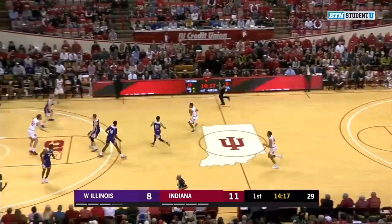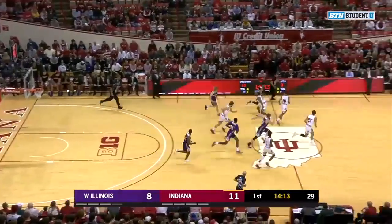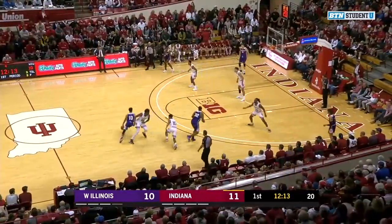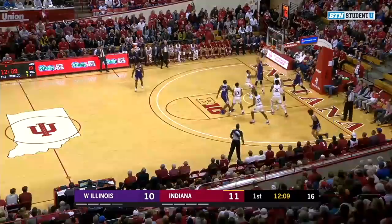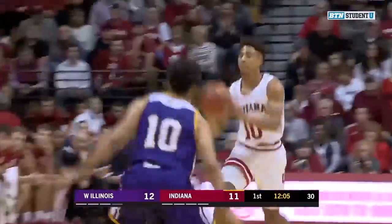Indiana looking to push. Down low, Joey Brunk off his foot, and the Leathernecks get it back. This is Ben Pyle with the ball. He takes the lead in this ball game at the top of the key, will cross over, goes right side at the glass high, and it goes down. The Leathernecks lead the Hoosiers early on in the first half.